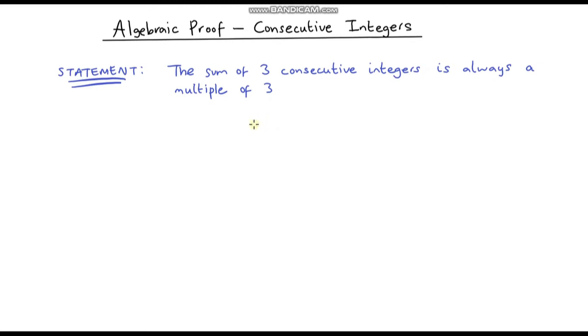Hello and welcome to a video on algebraic proof. In this video we're going to prove this statement here using algebra. It says the sum of three consecutive integers is always a multiple of three.